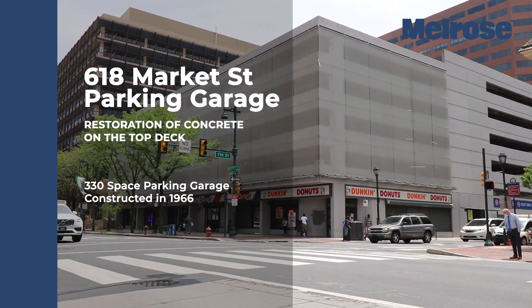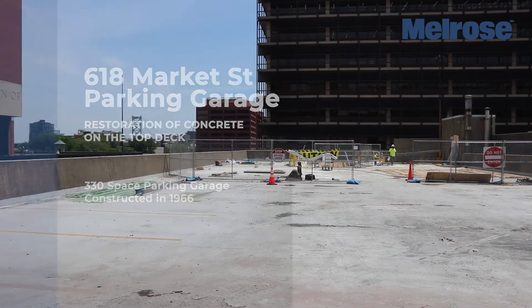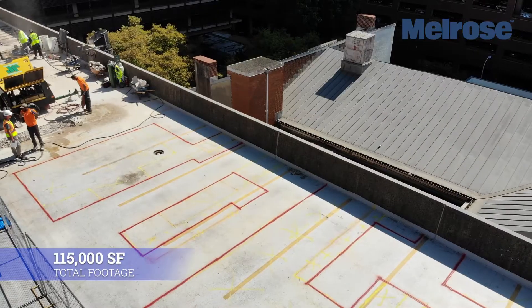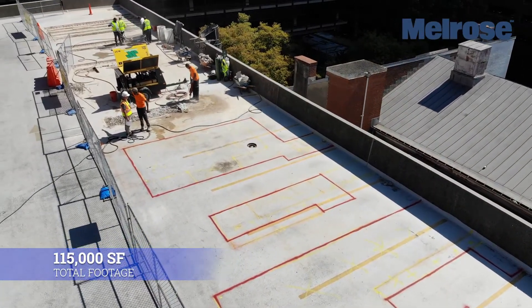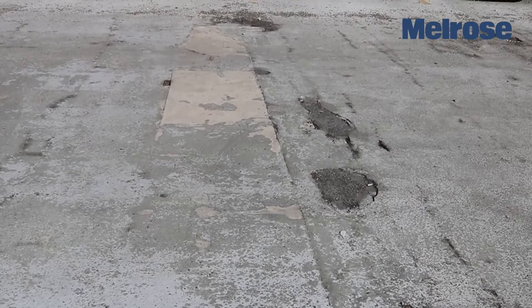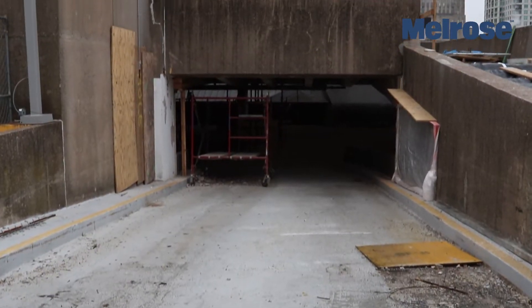The 330-space poured-in-place parking garage was constructed in 1966. Its total square footage is 115,000 square feet. In recent years, the fifth level, or the top deck of the garage, had numerous spalls and cracks due to the rebar rusting.